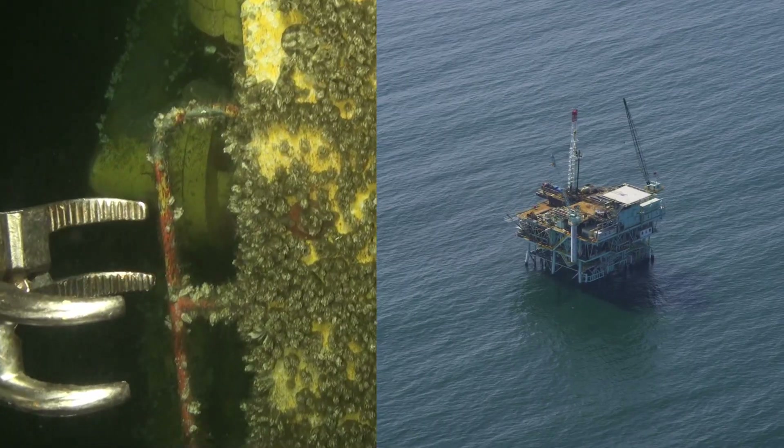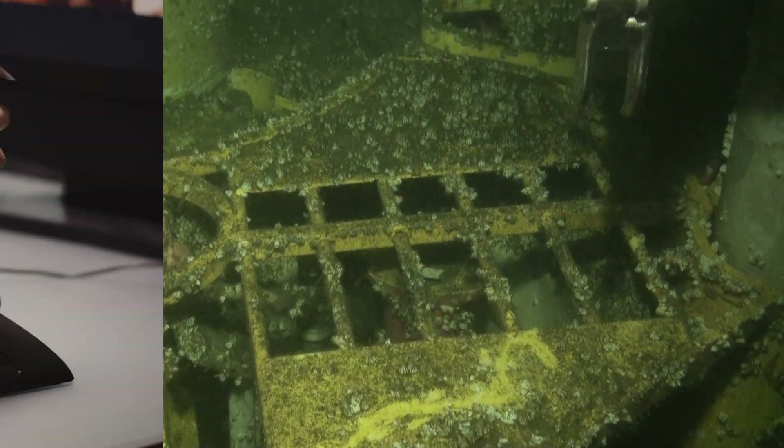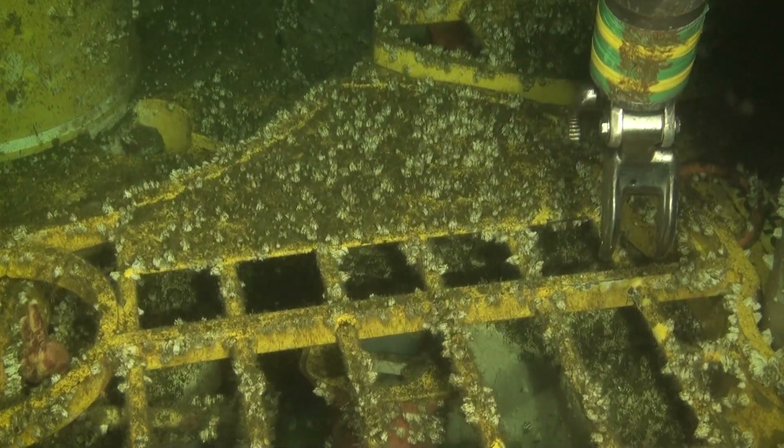Underwater inspection teams have been cobbling together siloed systems for years, getting the job done no matter what it takes. Even when that means your camera controls and DVR are in separate software programs, so you're learning two different interfaces and doing lots of switching back and forth.